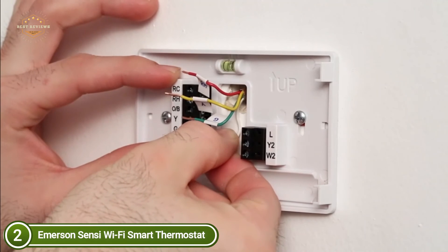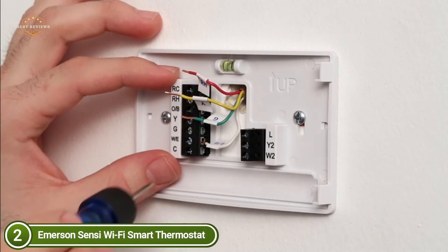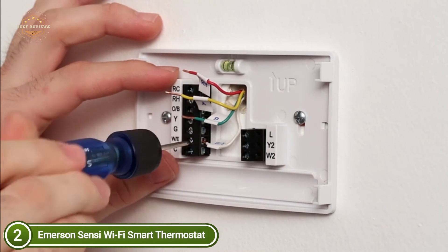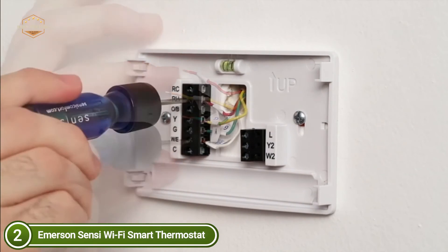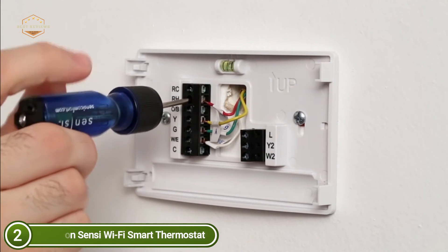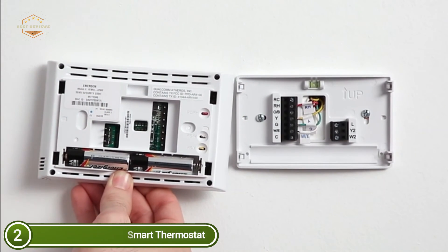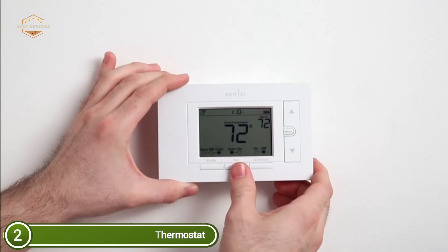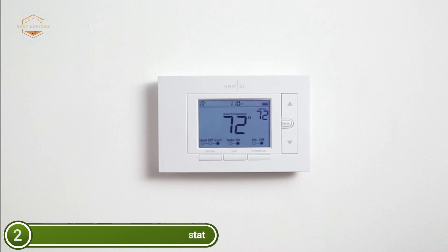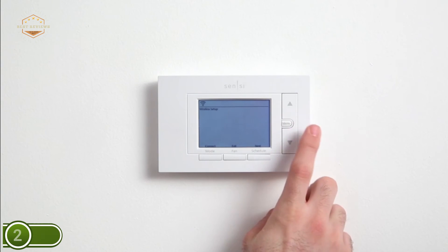This thermostat is not compatible with electric baseboard heat or various other systems. Certain add-ons require additional information to function as intended, and these services are available as an optional add-on. Energy savings are calculated by comparing operating time for a national sample of Sensi users with temperature adjustments averaging 4 degrees Fahrenheit against users with no adjustments. Savings can vary depending on equipment conditions, insulation, and the size and frequency of temperature adjustments.